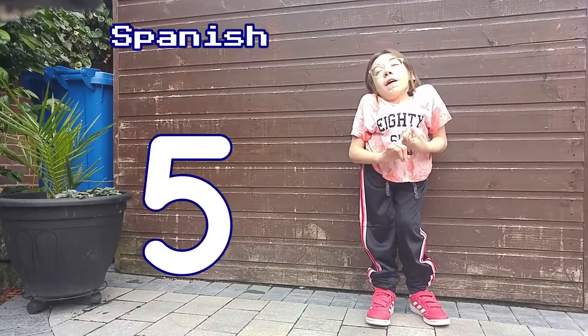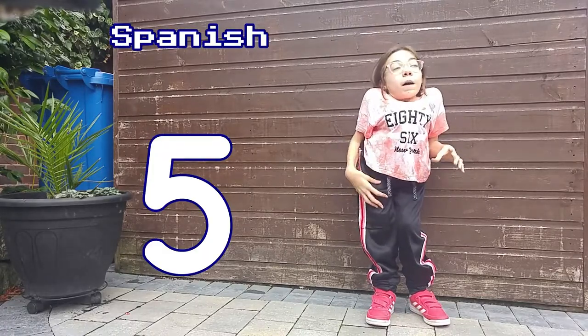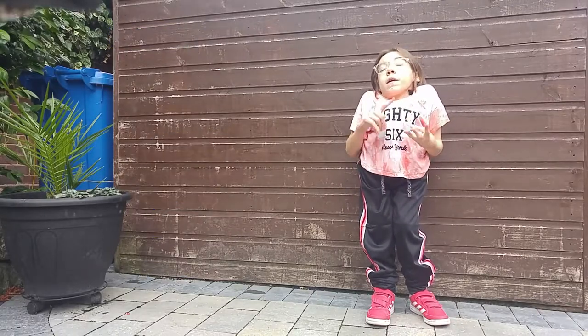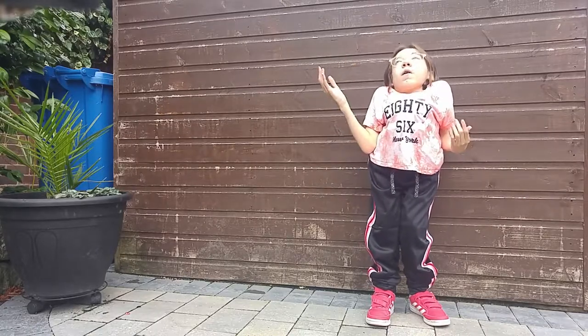In Spanish I got a 5. Well, that's because I did the foundation paper. Of all my exams you have to do four papers: listening, reading, writing, speaking — I did the foundation tier for all of them, so that's the highest I could have got.